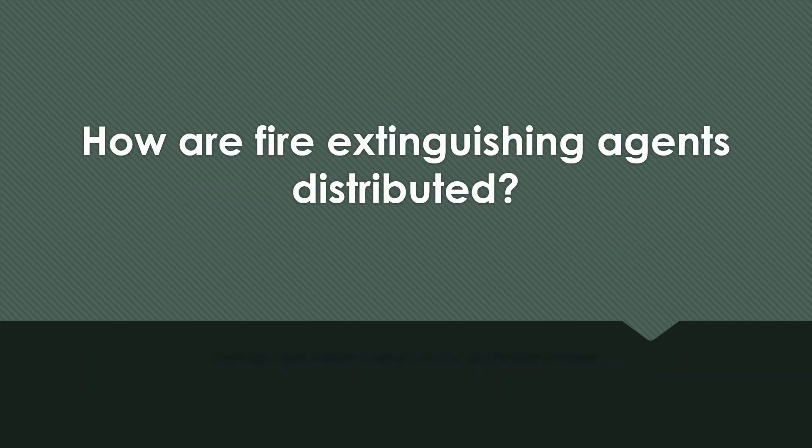How are fire extinguishing agents distributed? Through perforated tubing and/or discharge nozzles.